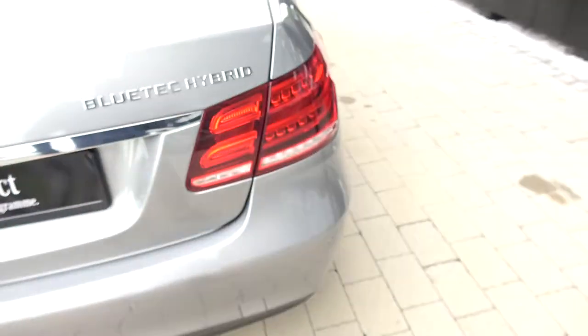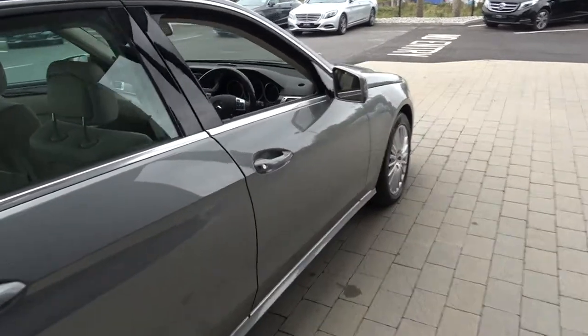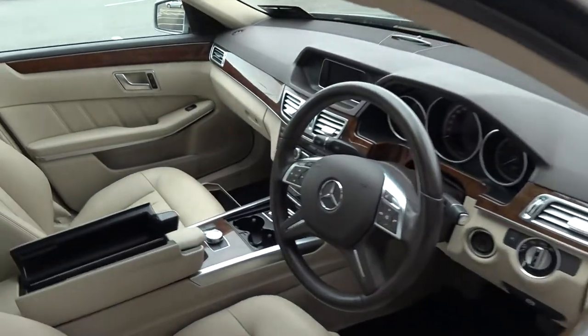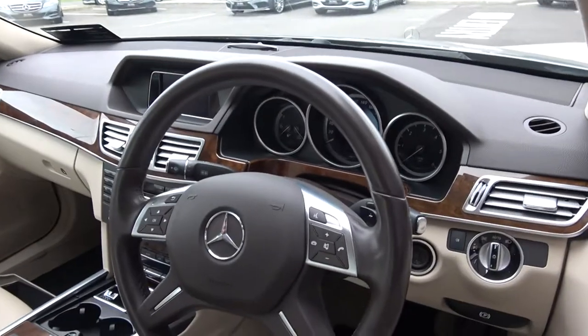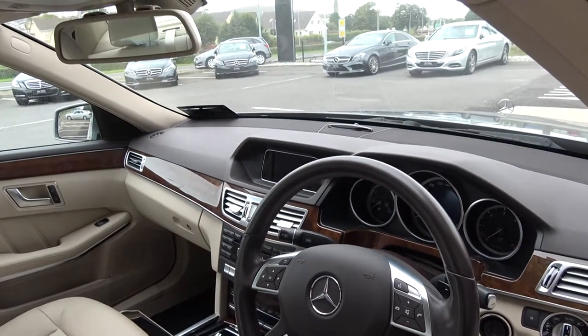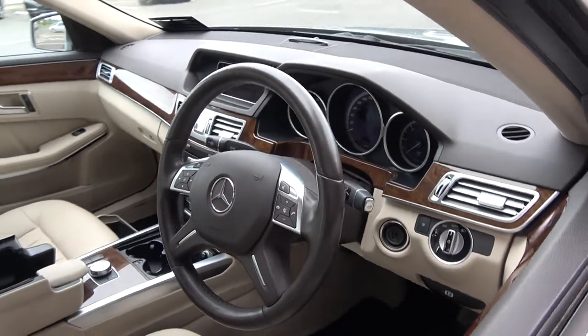Finally, making our way to the driver's cockpit. Immediately we are greeted with your perforated black leather four-spoke multi-function steering wheel. We have auto lights, auto wipers, climate controls, air conditioning, cruise control, and paddle shifts to assist you with your driving. On-board computer and Bluetooth functionality built in for your mobile phone preparation.